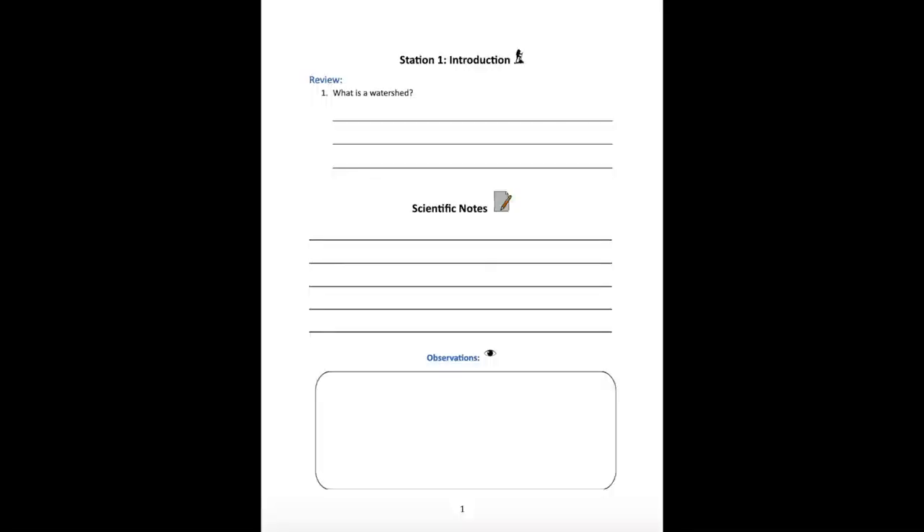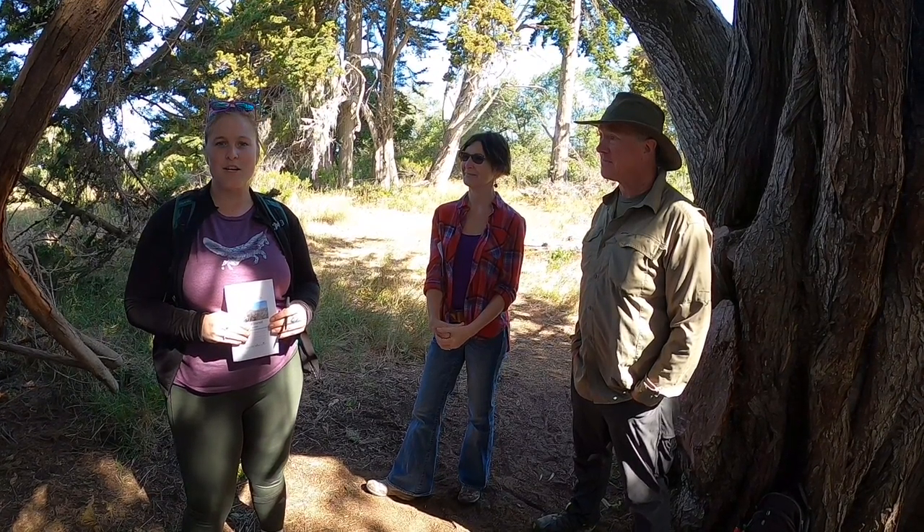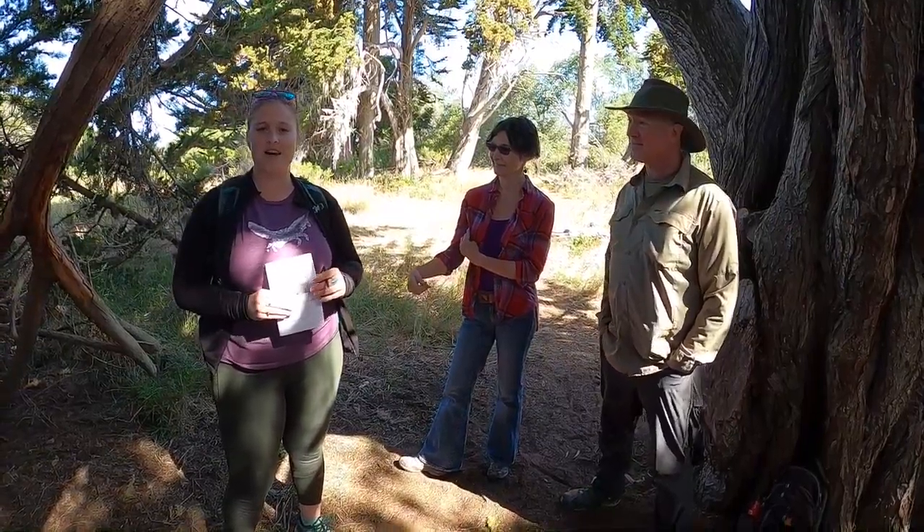Thank you so much, Karen. Remember to write down your notes in your Station 1 introduction section, and we're going to go ahead and head out to our next stop.